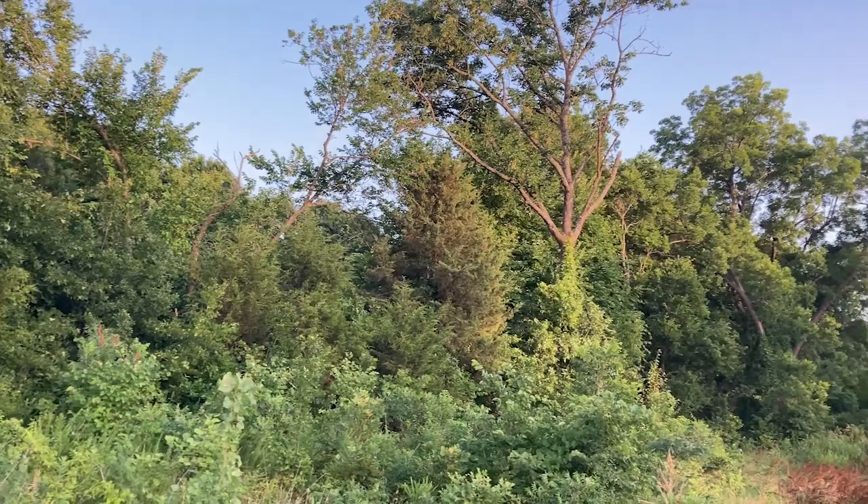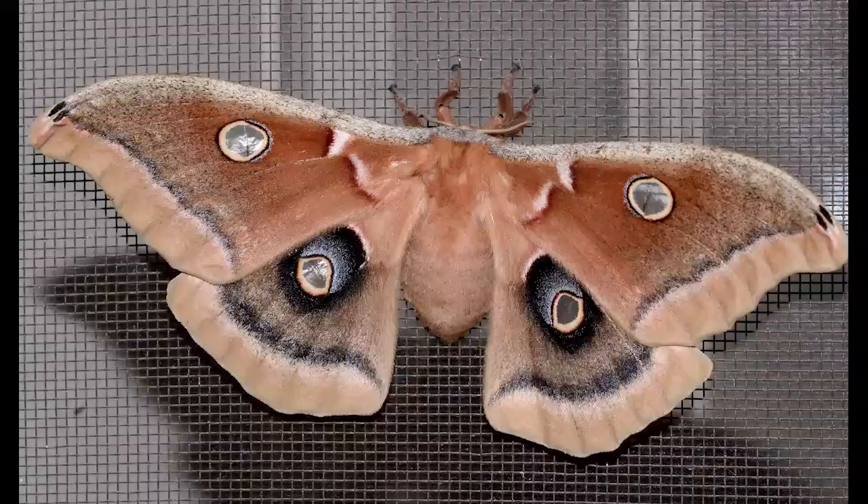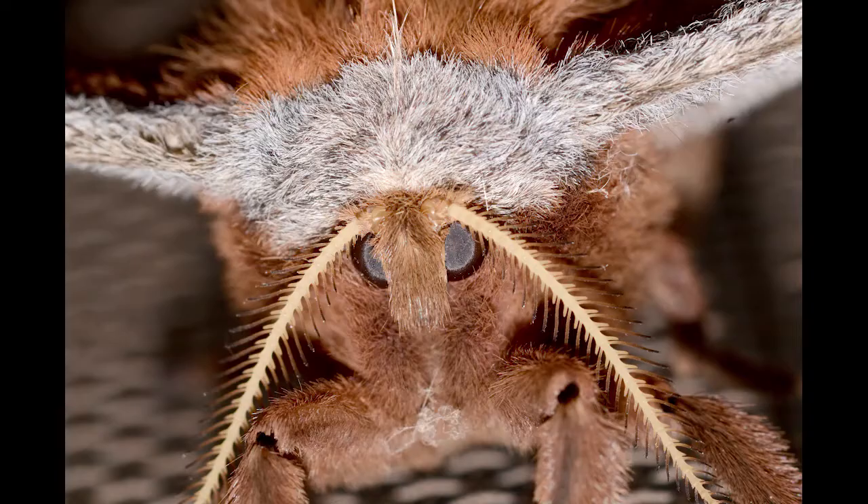Polyphemus moths are often found near deciduous forests, but also in urban and suburban areas and parks. They are strongly attracted to lights at night, so you may find one on your porch from time to time.